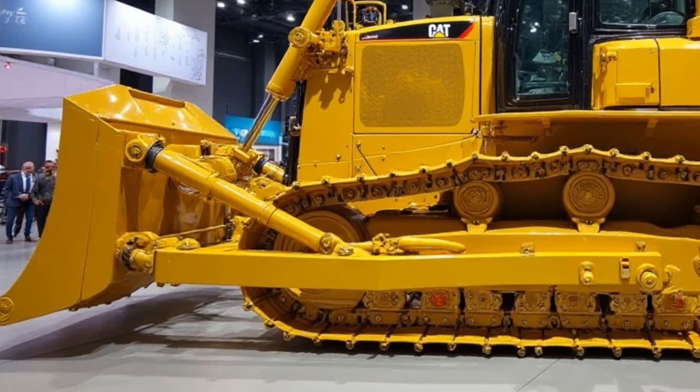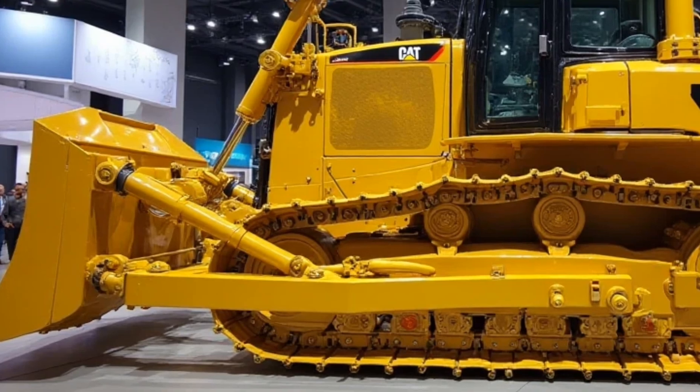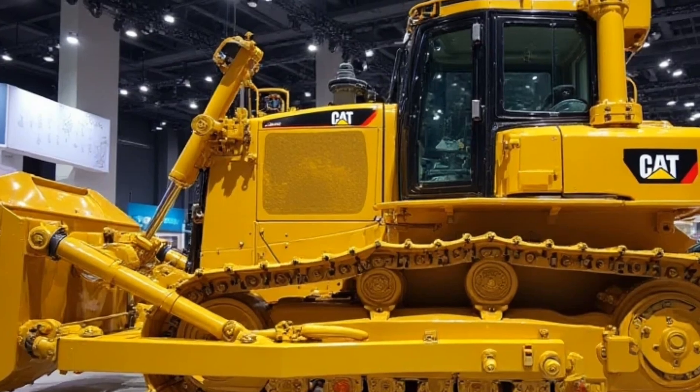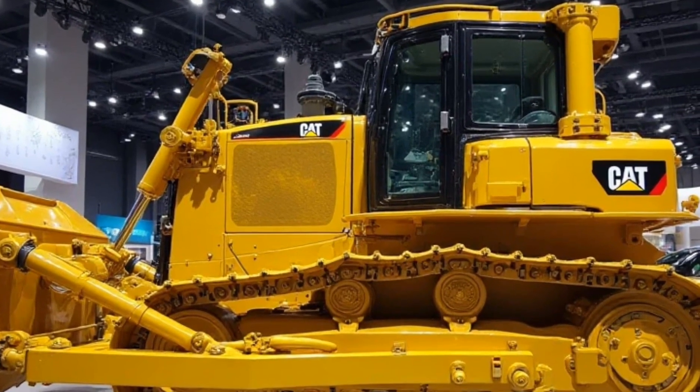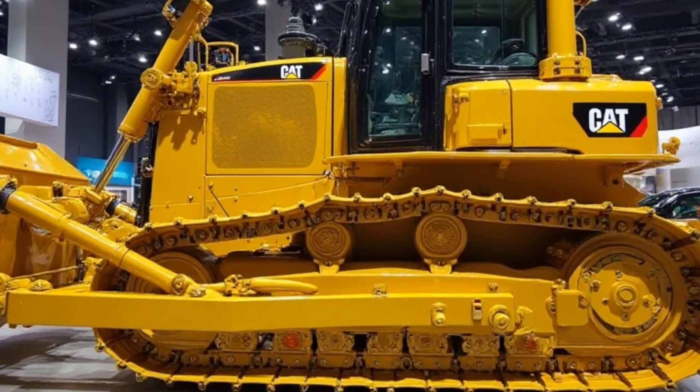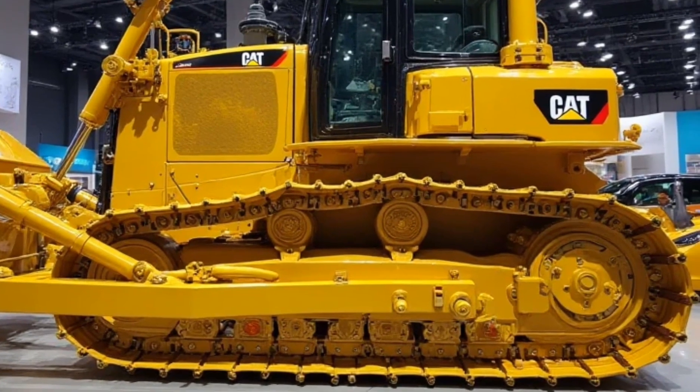At the back, we have the single-shank ripper, an essential tool for breaking through hard rock and compacted soil. This year's model has a redesigned geometry, making it easier to penetrate deep into the ground with less resistance — resulting in faster operation times and less wear on the machine.